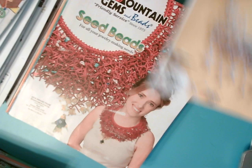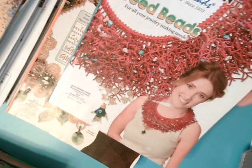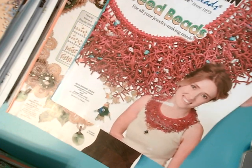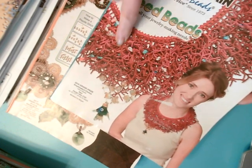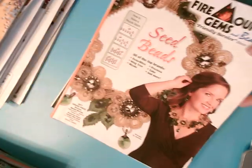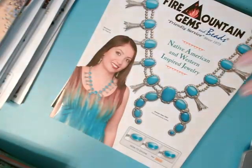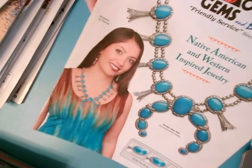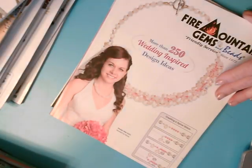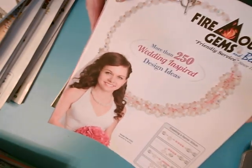They also have contests where you can submit your own design using their materials. They have thicker catalogs — this one is focusing on Native American — and here's one featuring wedding.